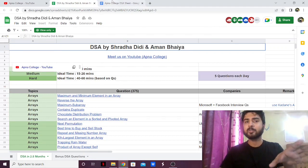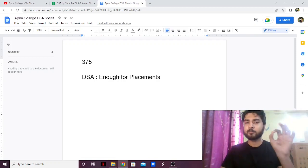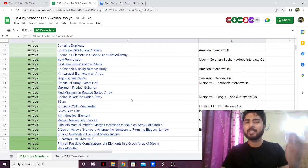This is almost similar to Love Babbar's DSA sheet, which I'm also going to make a review on in the next couple of days. It's pretty similar to Love Babbar's DSA sheet which has 450 questions, so it has a little bit fewer questions than that, but a lot of questions are pretty similar.